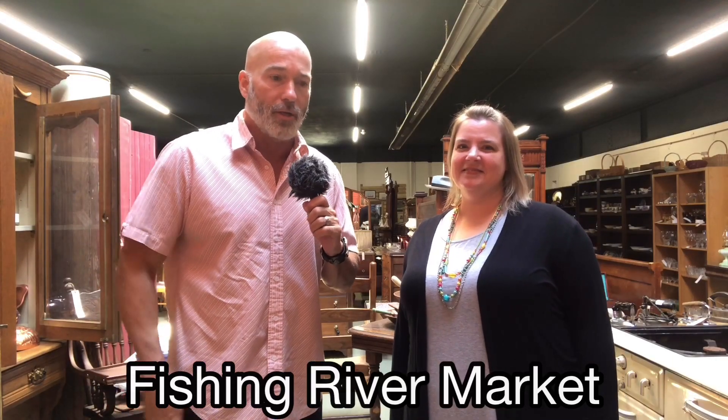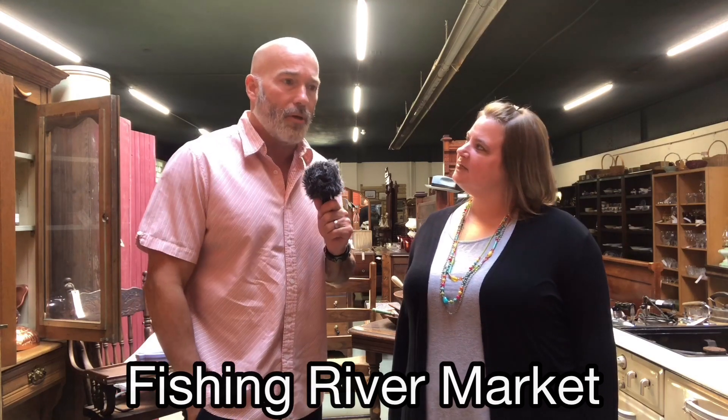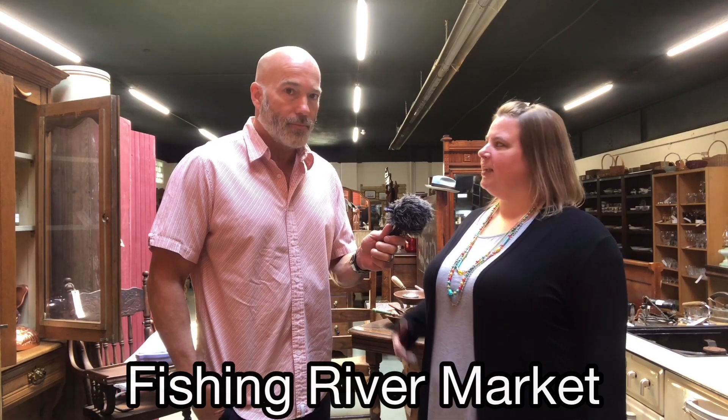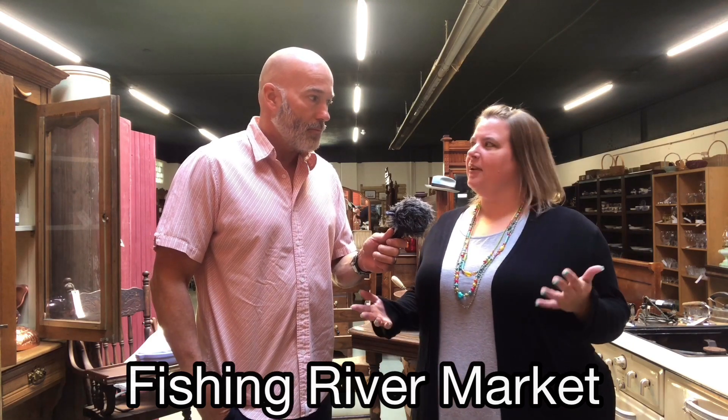We're over here at the Fishing River Market in Excelsior Springs, Missouri with Kimmy. Kimmy, what would one expect to find when they come into your location? Well, we have a wide selection of antiques. We have anywhere from glassware, cut crystal. We have some beautiful furniture pieces, some really cool primitive stoves, things like that.